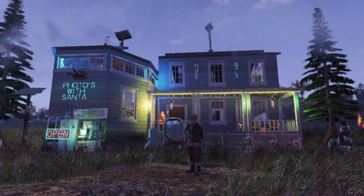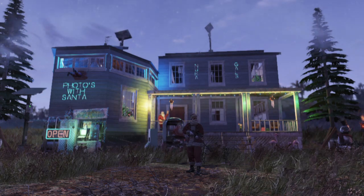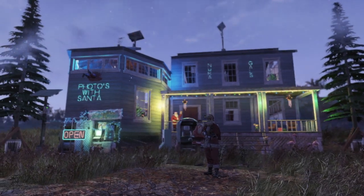Hey everybody, it's GalaxyBat1 showing off my holiday Christmas themed camp for the NukaGals current build challenge that's going on.